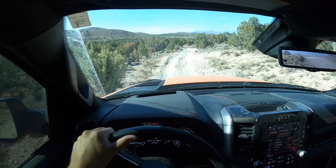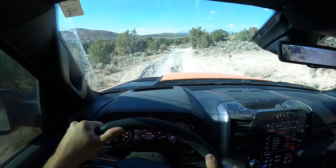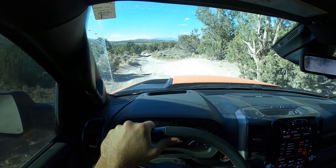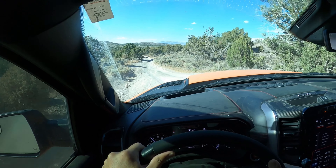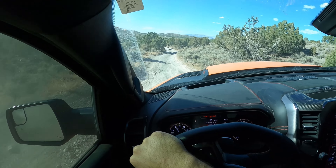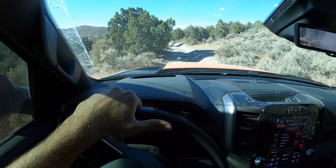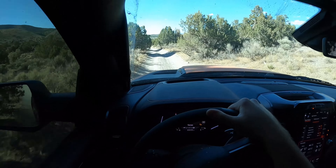You can see so far it is bumpy — I'm getting jostled all over the place. The one thing that's great about the TRX, just like the Raptor, is it has so much ground clearance and so much articulation that it can just handle so much because of that.